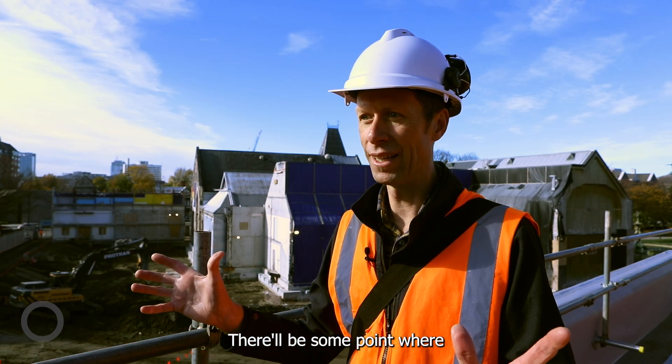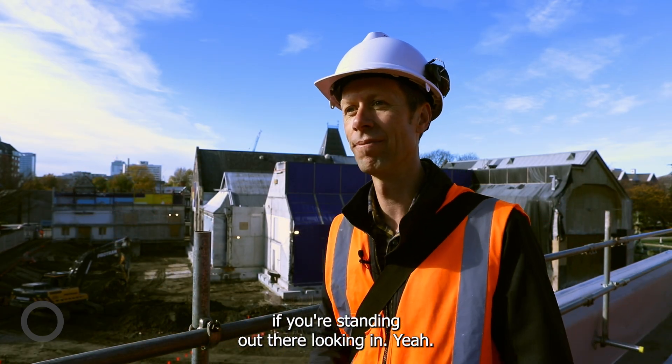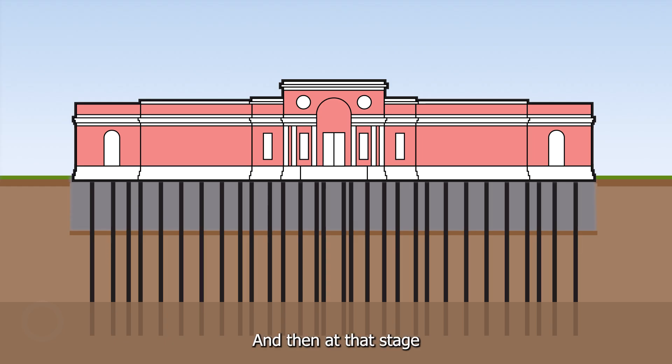There will be some point where we will see basically a building standing on stilts, if you're standing out there looking in. And then at that stage the new structure will come up below that.